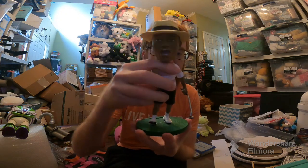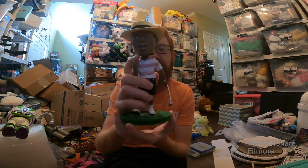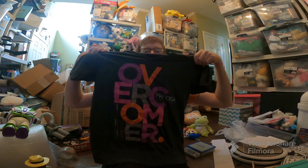Here are the sales for today, Tuesday. Starting out with a bobblehead — this Tiger Woods bobblehead. I think I got this whenever I was in Pensacola for the Fleet Across Florida event. I paid like a dollar for this, sold for I think $15 plus ship. One piece of clothing going out: Overcomer from Mandisa, a shirt, sold for $15 free ship.